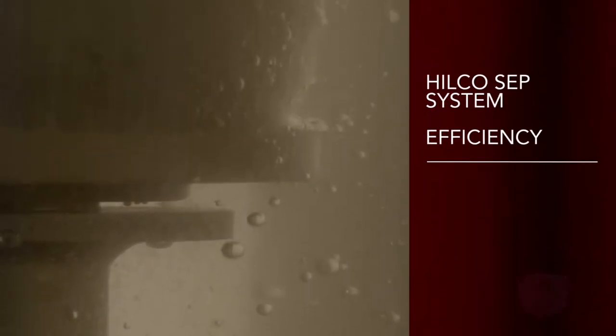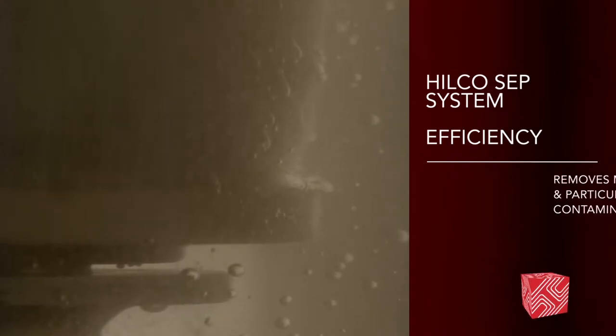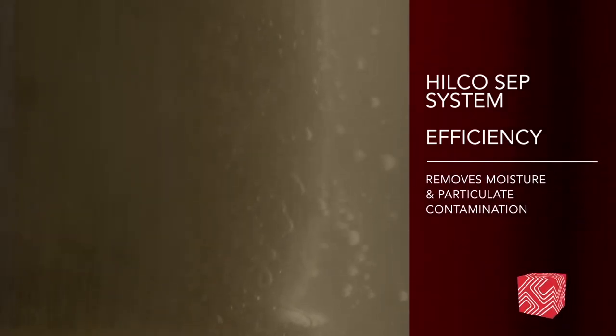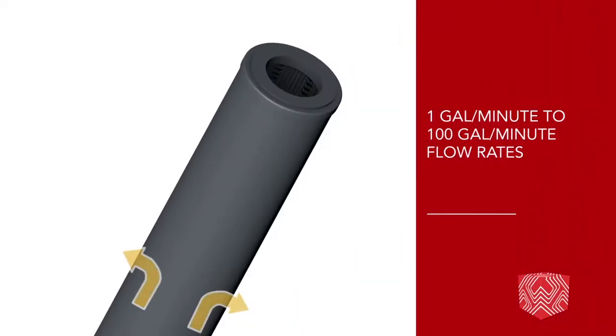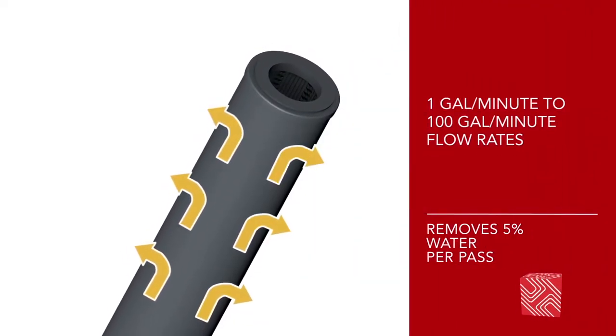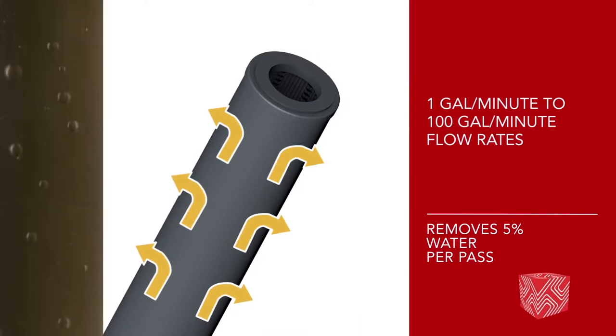The hallmark of the HILCOSEP system is efficiency. HILCOSEP removes moisture and particulate contamination from lubricating oils through filtration and coalescence. From 1 gallon per minute to 100 gallon per minute flow rates, HILCOSEP removes 5% water per pass down to the natural saturation point of the oil.